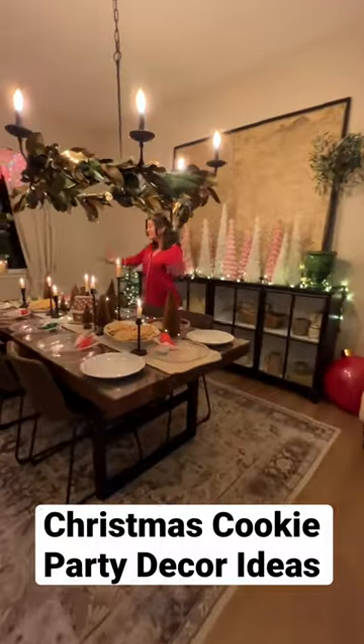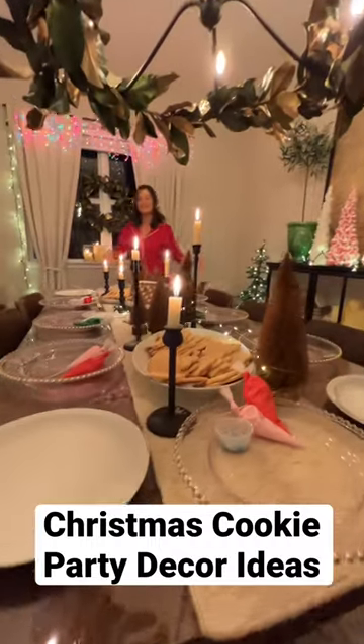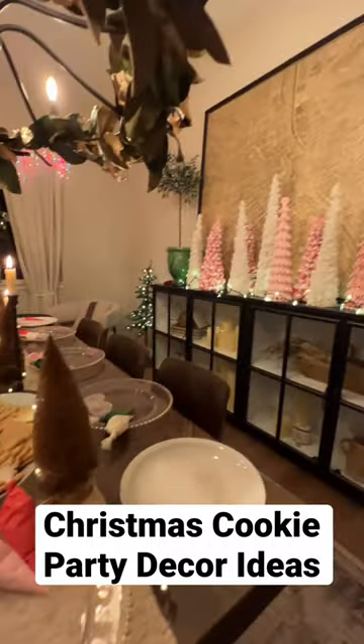We have cookie decorating with icing and frosting and sprinkles — all the sugar — so everyone gets a big cavity tonight.